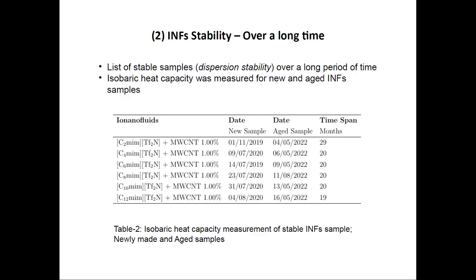This table shows the stability times observed for the ionanofluids. Thanks to COVID, I was able to carry out long-term observation. The stable samples at 1% concentration remained stable up to months, as shown in the last column. The second column shows the date I measured heat capacity for fresh samples, and the third column shows the heat capacity measured after aging. The samples stayed stable for more than one and a half years minimum for each sample.